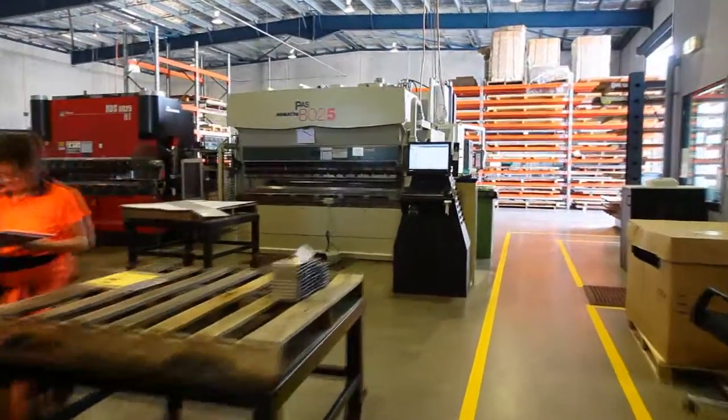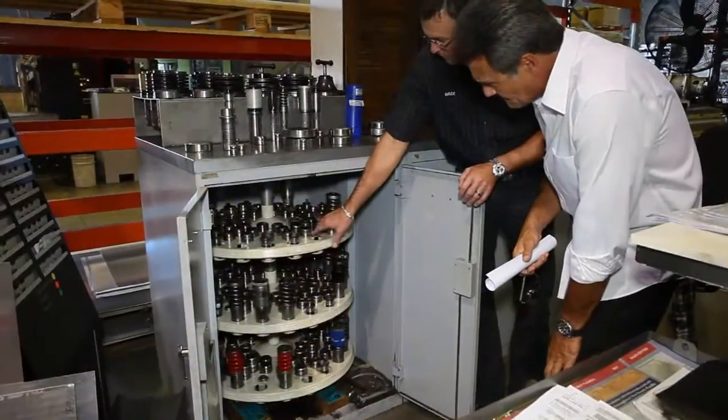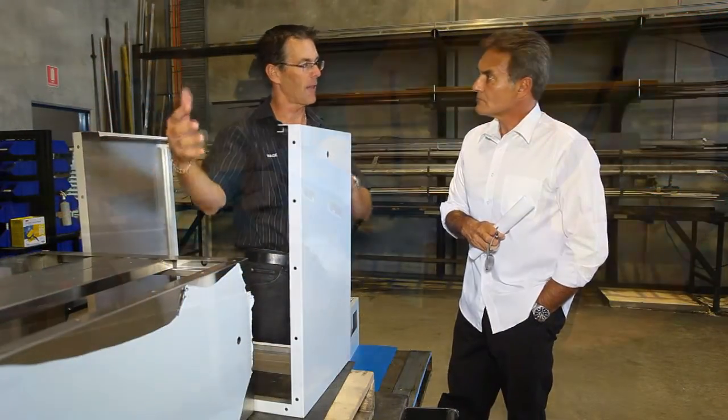Our working environment is something that everyone who works here at Semen takes great pride in. Because of the strict processes we have in place, our manufacturing workshop is clean, organised and clutter-free, which allows for efficient production processes.